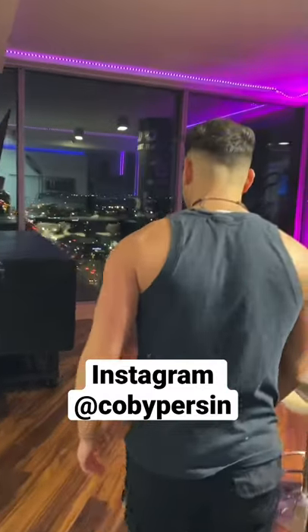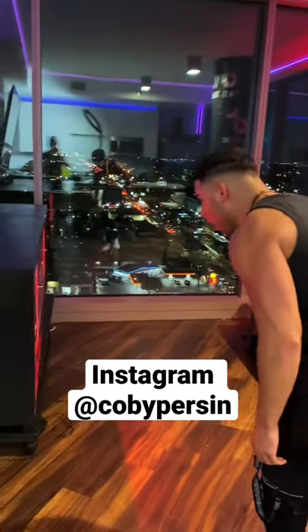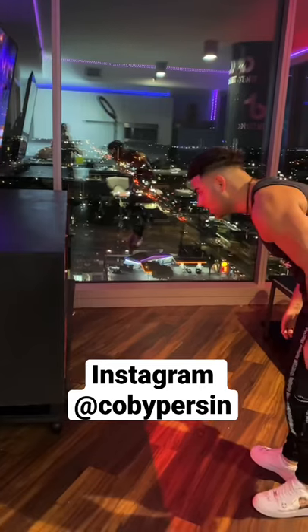If you want to see the baby chicken, go to the Instagram that's linked in my bio — I'm posting it on there right now.